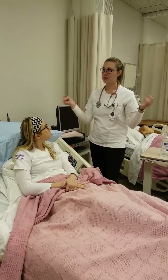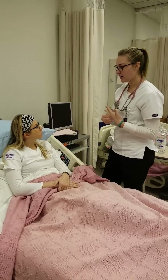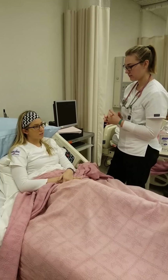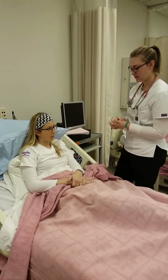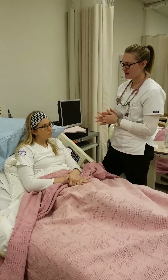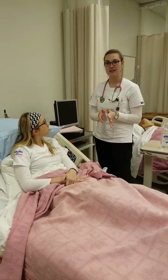I would pull the curtains to provide privacy. Can you tell me where you are? I am in the hospital. And do you know why you're here? Yes, abdominal pain. And can you tell me what year it is? 2016. So the patient is alert and oriented times four.